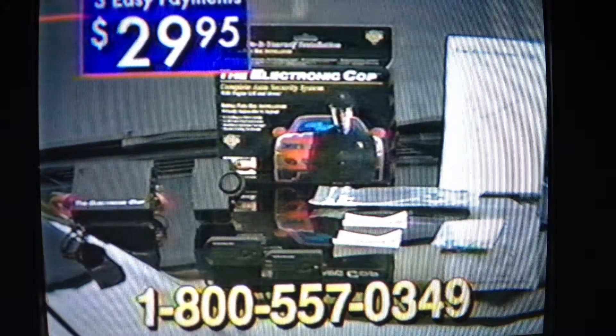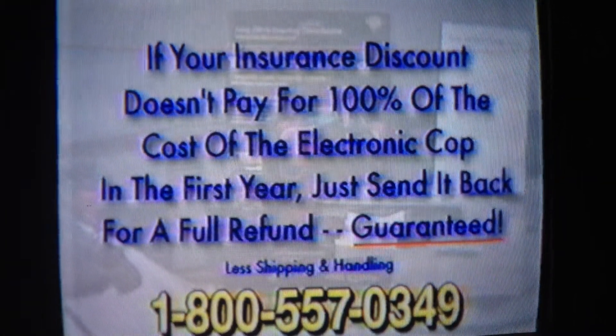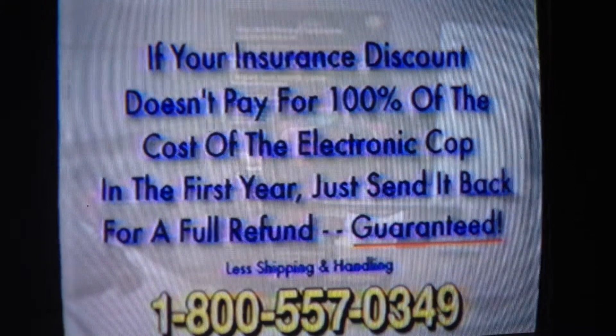And the Electronic Cop saves you money on your car insurance. In fact, if your insurance discount doesn't pay for 100% of the cost of the Electronic Cop in the first year, just send it back for a full refund — guaranteed.